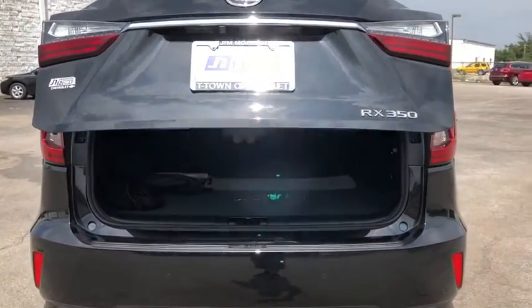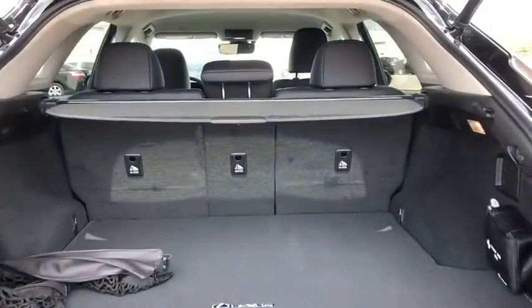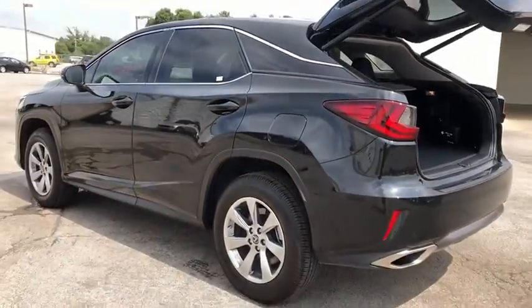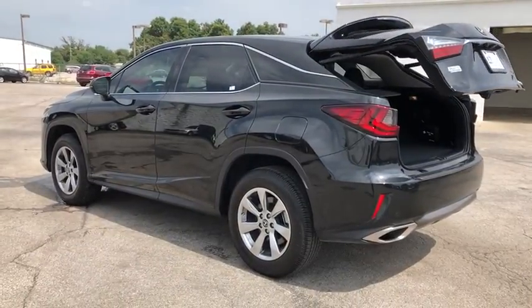power passenger seat, traction control, dual airbags, leather-wrapped steering wheel, power steering, AM-FM stereo with CD player, cruise control, four-wheel disc brakes, electronic stability control, security system, compass.